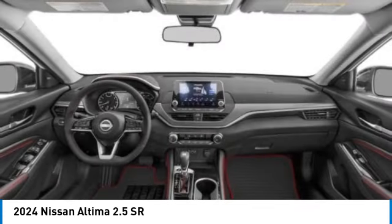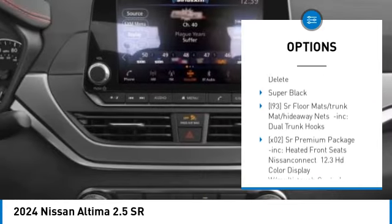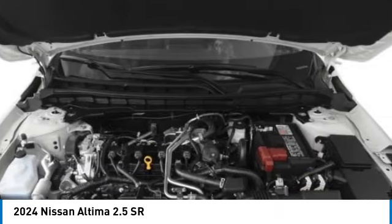Here are some of this vehicle's great options: blind spot monitor, all-wheel drive, aluminum wheels, remote engine start, brake assist, stability control, tire pressure monitor, daytime running lights, LED headlights, rear parking aid.